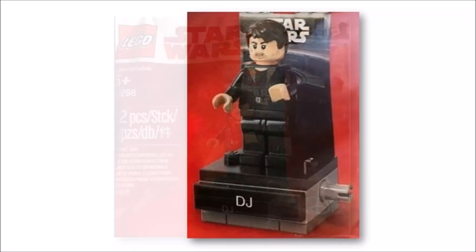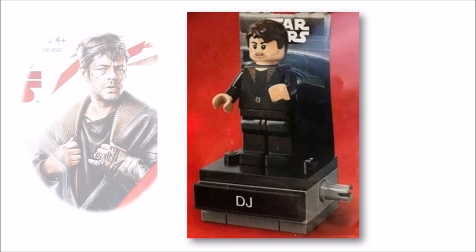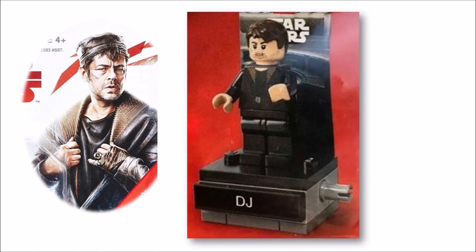Moving on from the stand, the DJ minifigure has a good likeness to the movie character, wearing a black and dark brown coat with fur collar detail. At the top he has a stubble face and brown hair, which altogether works well. But we feel a blaster accessory would have been nice to get for battle — however, it's only a minor accessory.